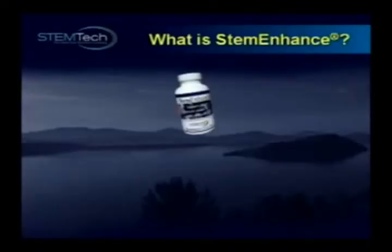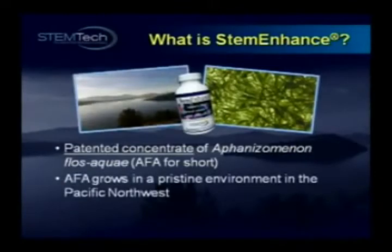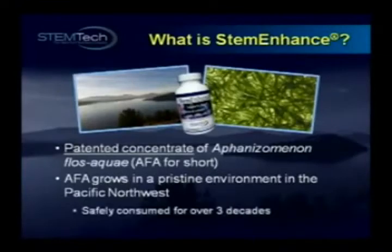So what is Stem Enhance? To put it in scientific terms, it's a patented, proprietary concentrate of an aquatic botanical known as Aphanizomenon Flos Aquae, AFA for short. AFA has been growing in a unique, pristine environment in the northwestern United States for thousands of years, and it has been safely consumed for over three decades.